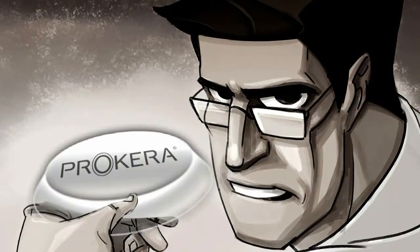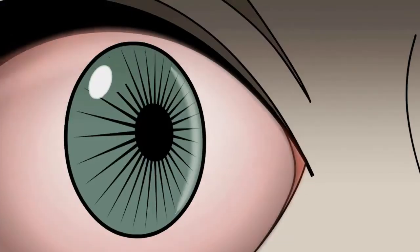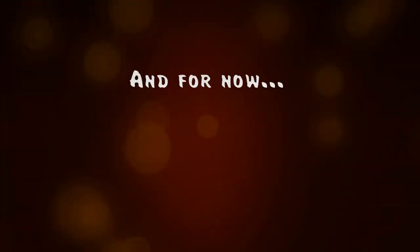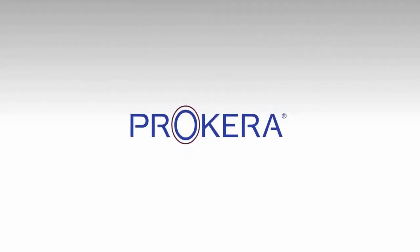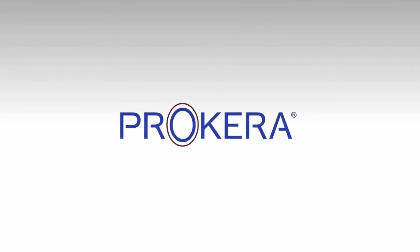Doctor, the dual action power of Procura ensured victory over Inflammatron by reducing inflammation and promoting healing. And for now, life returns to normal across the ocular surface. When battling ocular surface diseases including keratitis, treat first with dual action Procura.